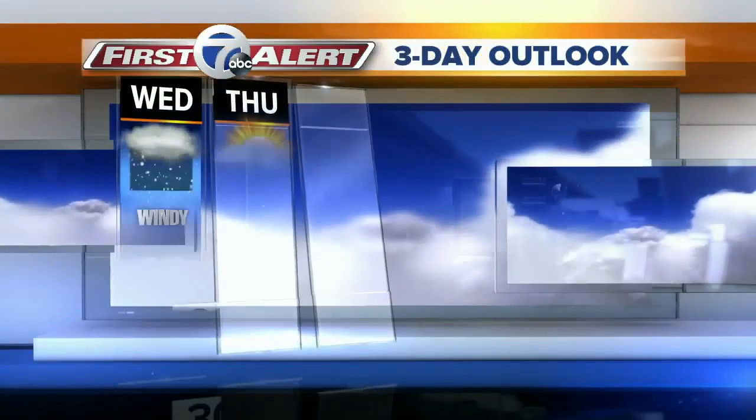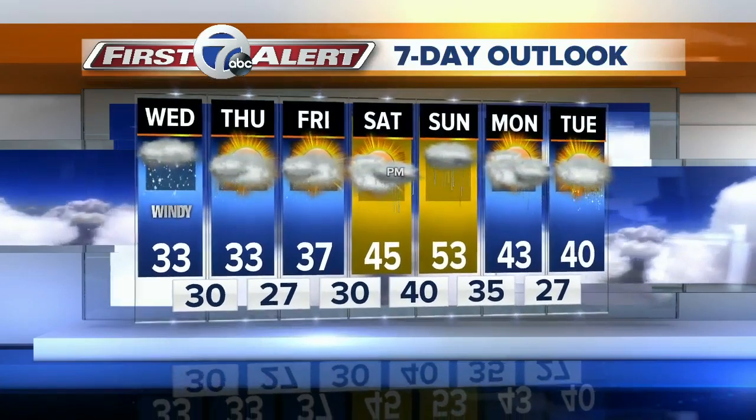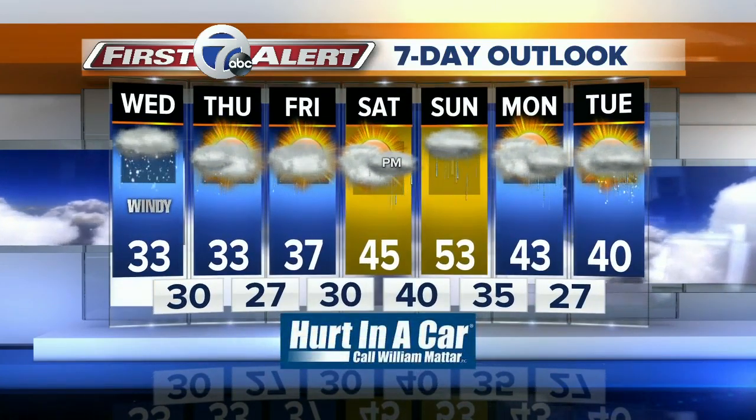Good news is we are taking the temperatures up as we hit the weekend — we'll be in the forties and fifties on Saturday and Sunday. Going to a break, sports on the other side, stay with us.